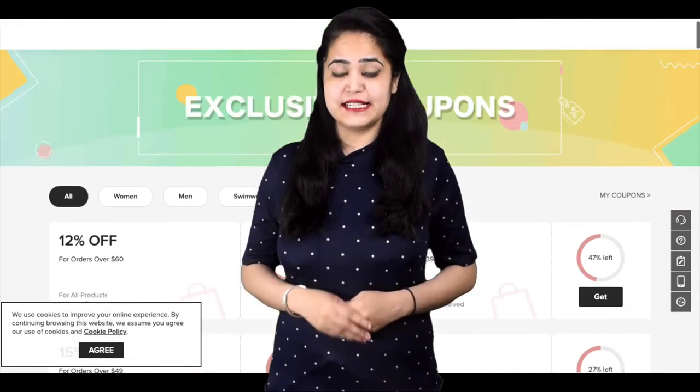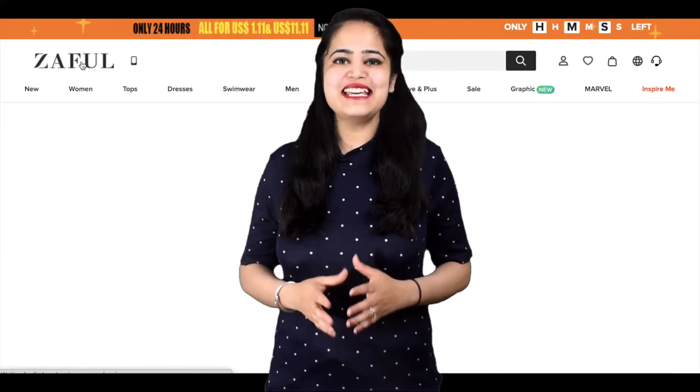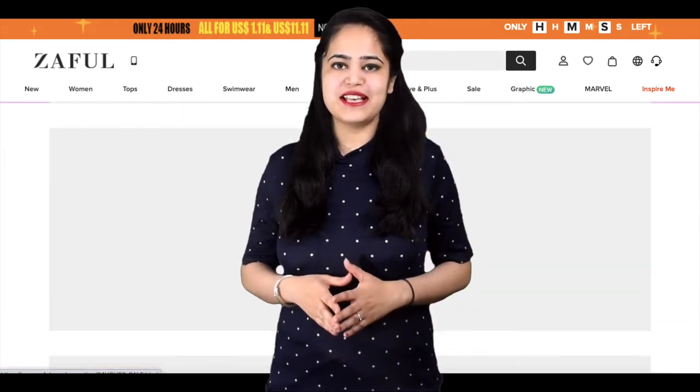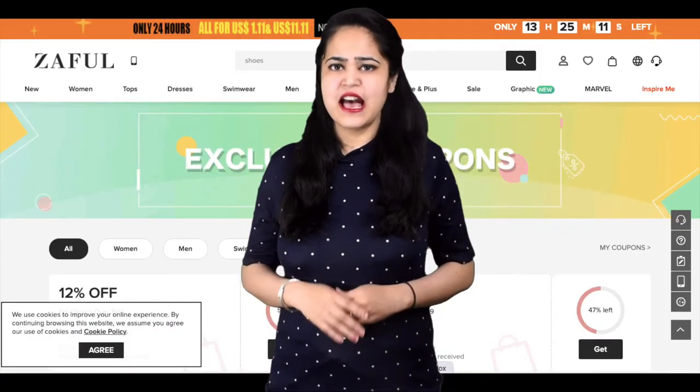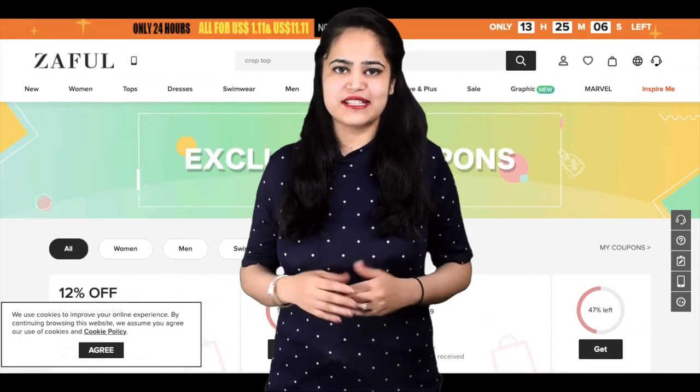Do you want to know about upcoming sales and coupon deals information on one website? Then EasyCouponDeal.com is the best website. How you can do that? Let's open the website to see all steps.